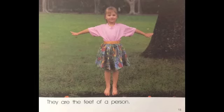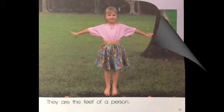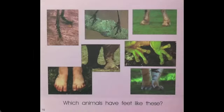They are the feet of a person. They are the feet of a snake. Which animals have feet like these?